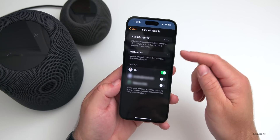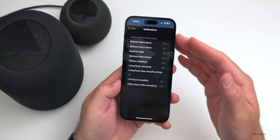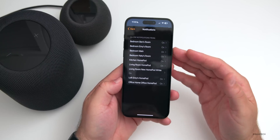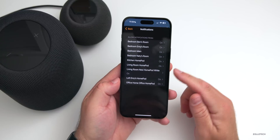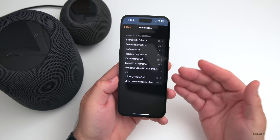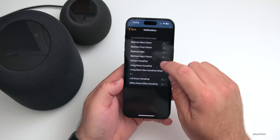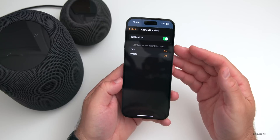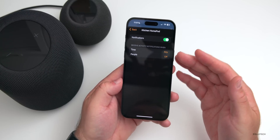Let's go into Notifications. Within notifications, you can see the different HomePods in the home — yes, I have quite a few, but we use them for music, intercoms, and more. As you can see, they're all turned on by default. We can disable these if we don't want them to have listening privileges for alerts or sound recognition overall.